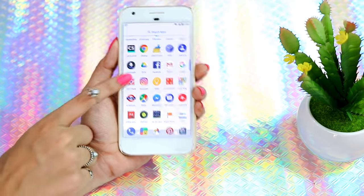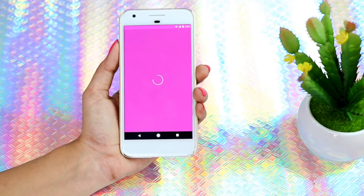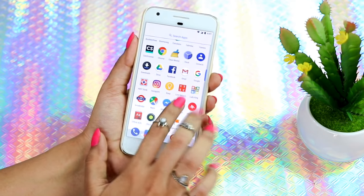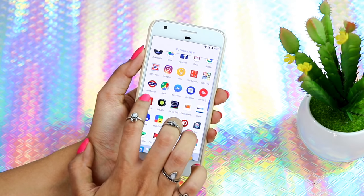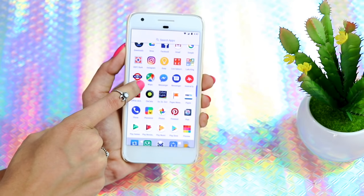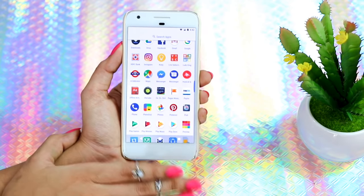Then I have Keep, which I use to store all my passwords and things I think I'll forget — it keeps them safe. Then I have Live Subscriber Counter, which shows my subscriber count in real time. Then I have Ludo King — another gaming app I love. Then M Indicator — if you live in Mumbai you must download this, it gives all public transport information. And Maps, because without it I'd basically get lost.